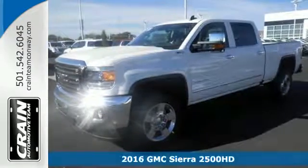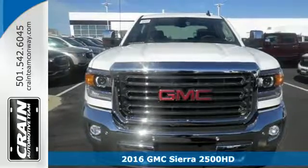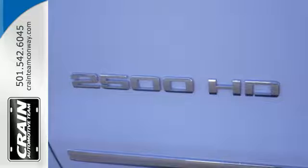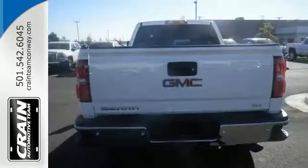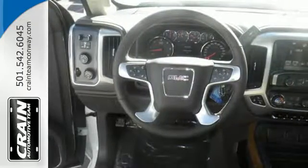Here's a 2016 GMC Sierra 3500 HD. This is the truck that's ready to get to work — hauling, pulling, and towing using a V8 engine and trailering package. It's a beast, with high strength steel used for two thirds of the cabin and in the rails and cross members for the boxed frame.